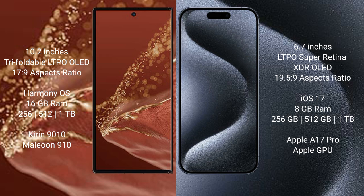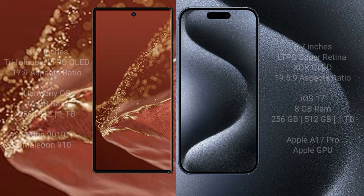iPhone 15 Pro Max comes with 8GB RAM and 256GB, 512GB, or 1TB internal storage, with an Apple A17 Pro processor and Apple Graphic GPU.